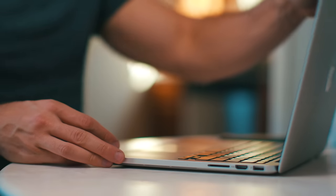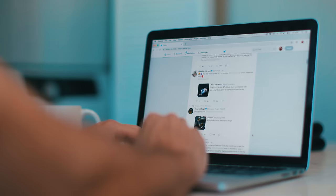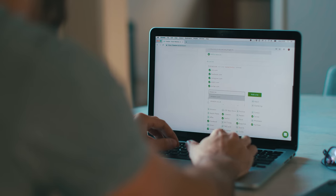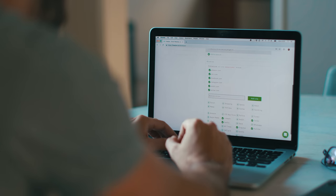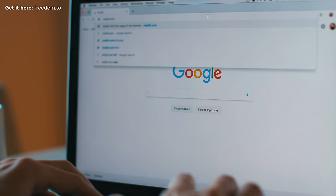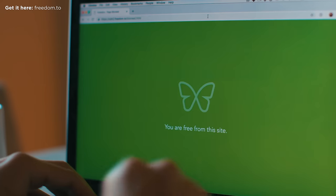Block distracting websites. Create a schedule blocking some of the most distracting websites you browse on your computer, whether it's email, social media, Netflix, or the news. You don't have to be perfect, but if you restrict this time during your work hours, you're likely to be more productive, get more done, and spend fewer hours in front of the screen. You can use an app like Freedom and set specific times during the day when you don't want those sites to be accessible.